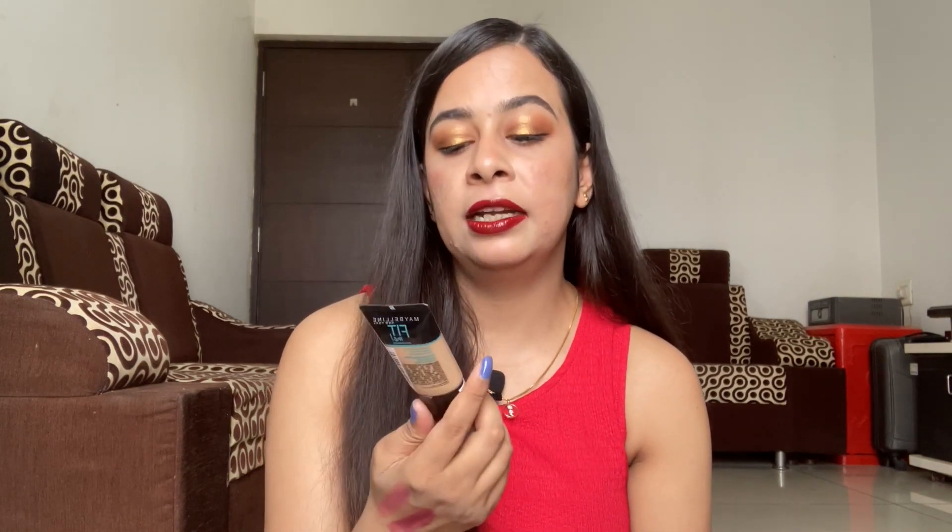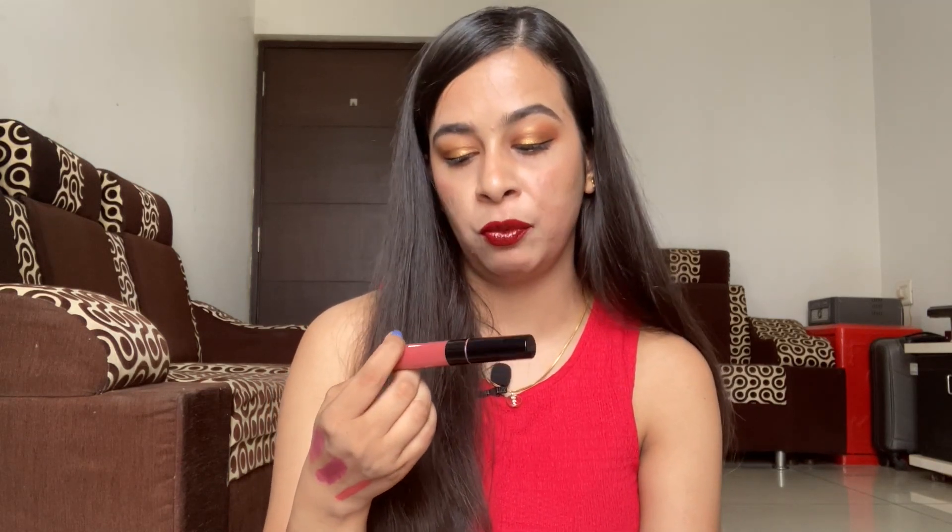Next is the Maybelline Fit Me Foundation in shade 310 Sun Beige — a repurchase for me. It used to come only in a glass bottle and I loved it and finished a bottle years ago. I wanted a mini foundation for my makeup bag for the office, found it on the Nykaa app, and it was very affordable — listed at 299 rupees but I got it on discount for around 200 rupees.